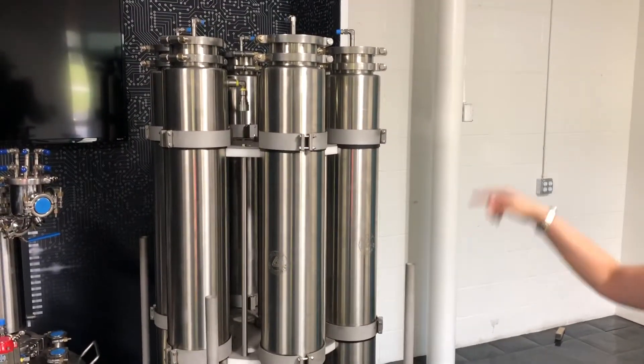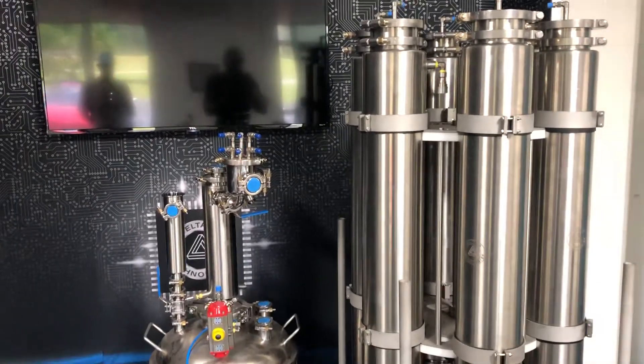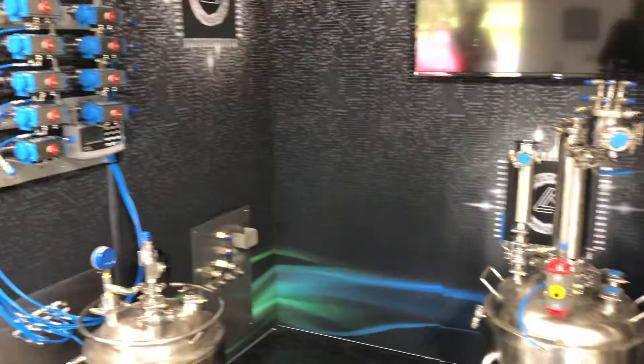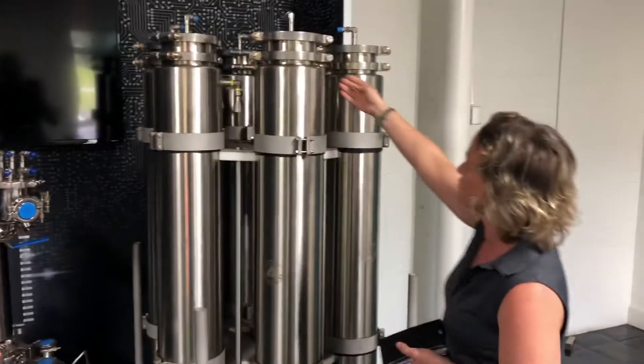We have larger scale systems as well — a next generation system that I'll show you in the back. The idea is that we start by pulling a hard vacuum. If the system can hold that really low vacuum pressure for a period of time, then we can be sure that all of our clamps are tightened, all of our hoses are properly connected, and the system is safe to run.